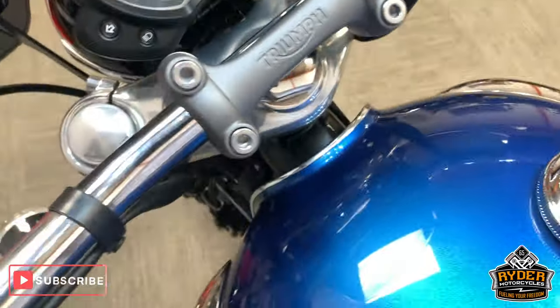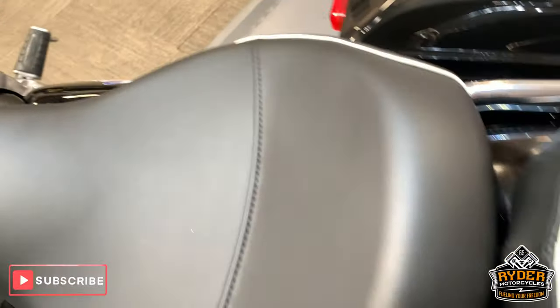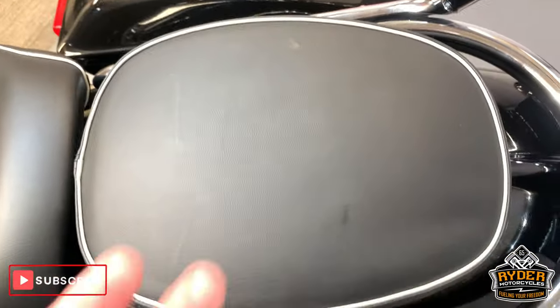So coming up to the top — full nice tank, really good condition. Nice seat. And at the rear, got a little rear seat there as well.